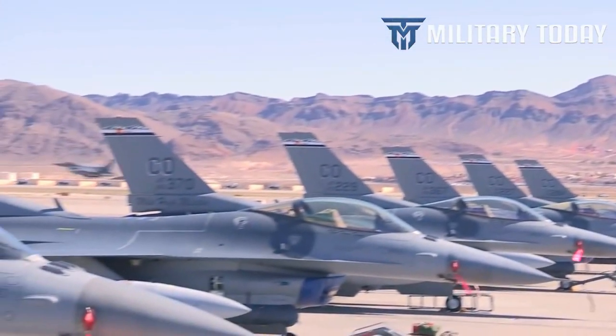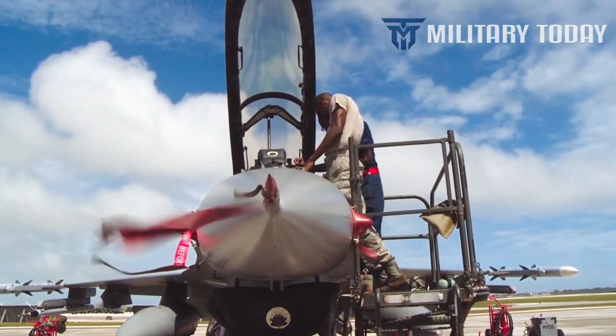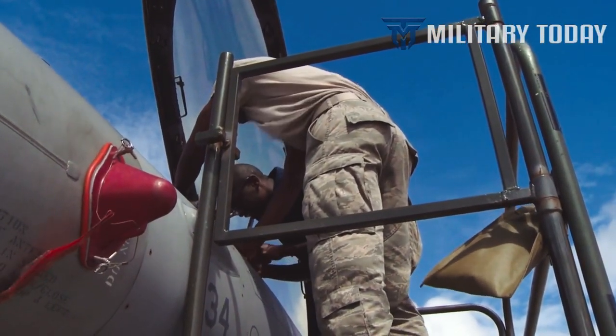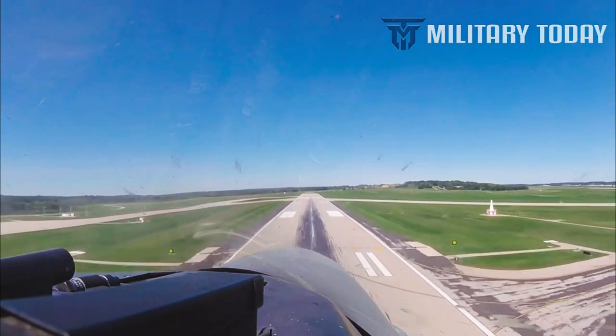Constructed to contend with the shortcomings of the airframes that operated in the Korean and Vietnam Wars, the Falcon was an air superiority platform of its time. Over the years, several variants of the F-16 equipped with enhanced specifications have emerged.